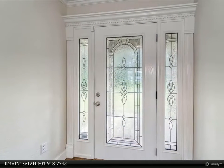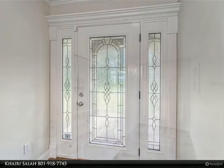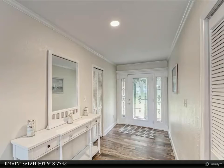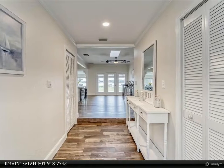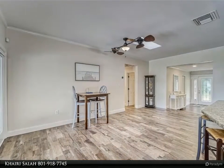Home is equipped with a security system and surveillance cameras. This is a beautiful home and perfect for those desiring peaceful lakefront living, convenient to shopping, dining, and the historic downtowns of Eustis and Mount Dora. Call for more information or contact Kairi Salah at 801-918-7745.